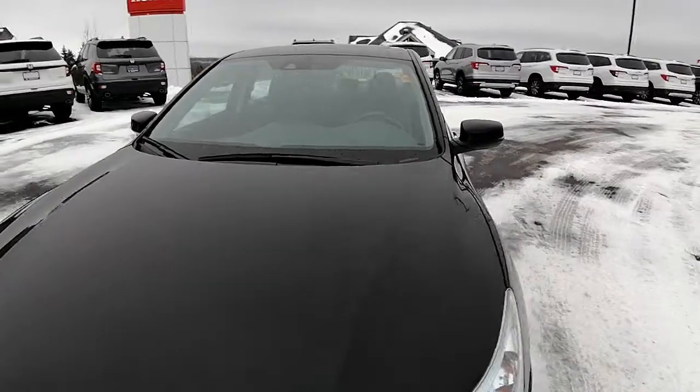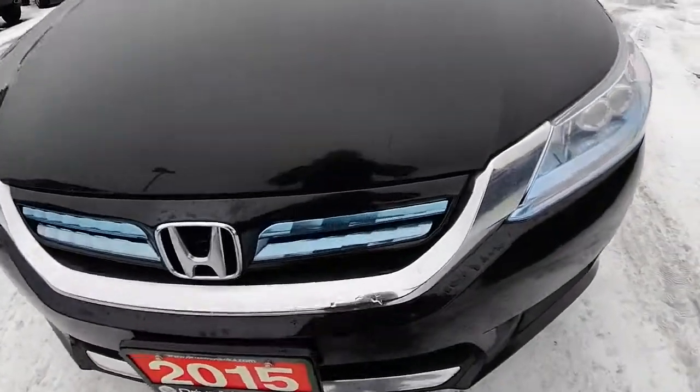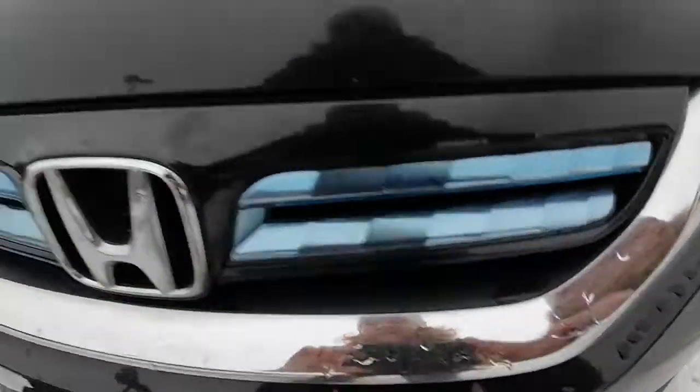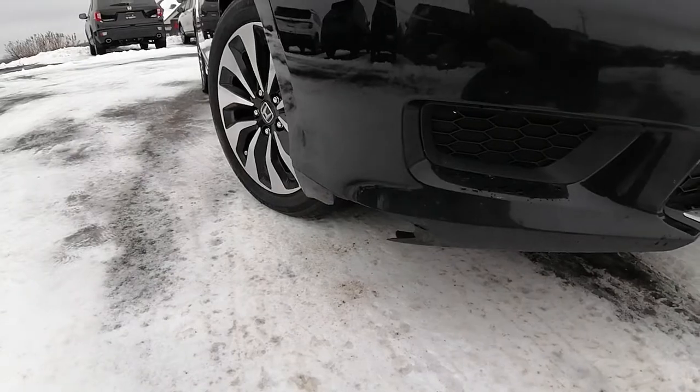A couple of things I just want to point out quickly on the front end — there's a little crack here and just a little crack on the bumper there.